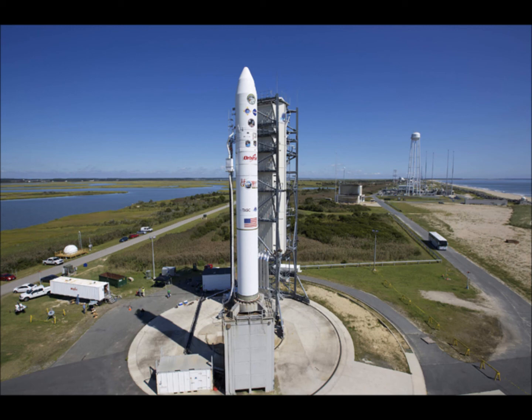The lone exception, Clementine, a military-NASA venture, rocketed away from Southern California in 1994. The soaring Minotaur rocket should be visible along much of the east coast, as far south as South Carolina, as far north as Maine, and as far west as Pittsburgh.